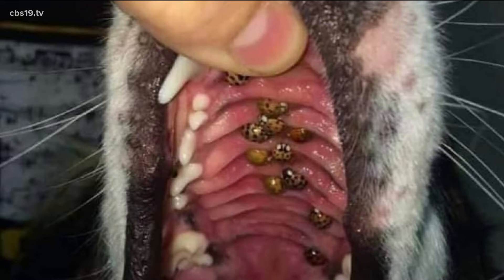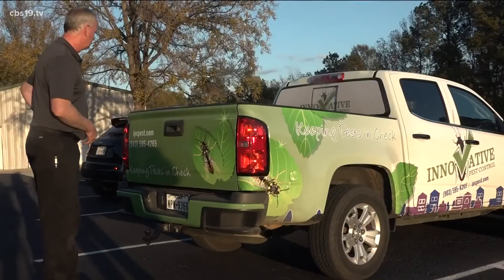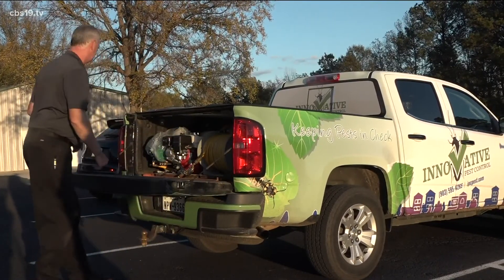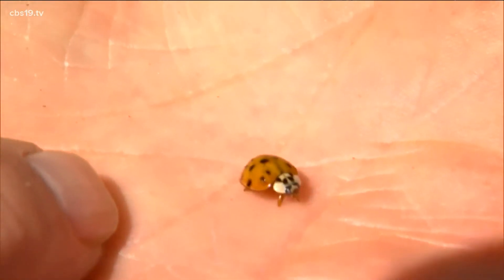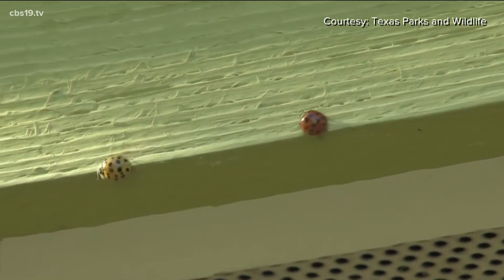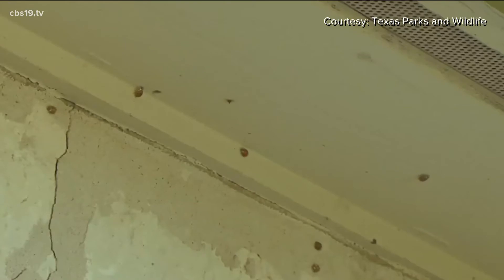With all that said, we shouldn't be too worried because these bugs are nowhere near fatal for our pets. They were brought over here by the Department of Agriculture, released in multiple southern states anywhere from the 60s all the way through the 90s. They were released because they eat aphids. That was Tony Santangelo, CEO of Innovative Pest Control here in Tyler.